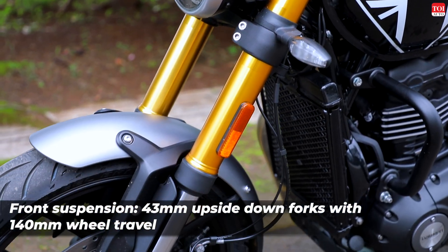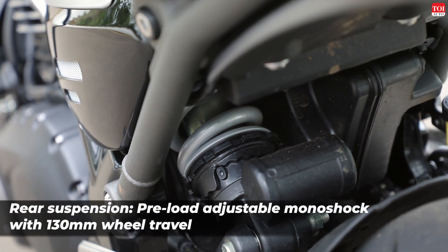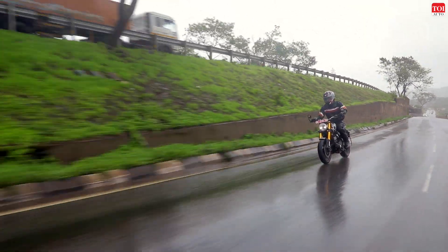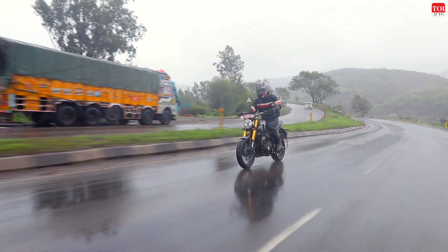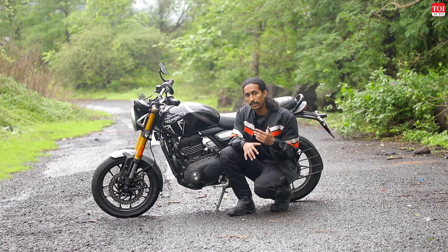The rest of the bike is put together very nicely as well. The 43mm forks up front and the 10-step adjustable monoshock at the back both have a very nice response on the road. They're not the most supple suspension, but they're not uncomfortable by any margin. When you want to push the bike, they lend enough confidence and don't wallow under pressure or hard braking too much.